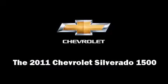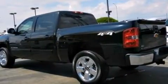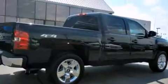Take command of the road in the 2011 Chevrolet Silverado 1500. This four-door, five-passenger truck provides a satisfying ride for all passengers. It features an automatic transmission, four-wheel drive, and a powerful eight-cylinder engine.